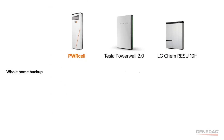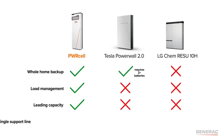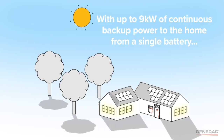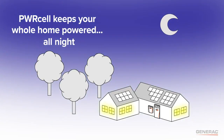Only PowerCell provides whole home backup, load management, leading battery capacity, and a single support line for both solar and storage. With up to 9 kW of continuous backup power and the PowerCell automatic transfer switch, PowerCell keeps your whole home powered all day and all night.